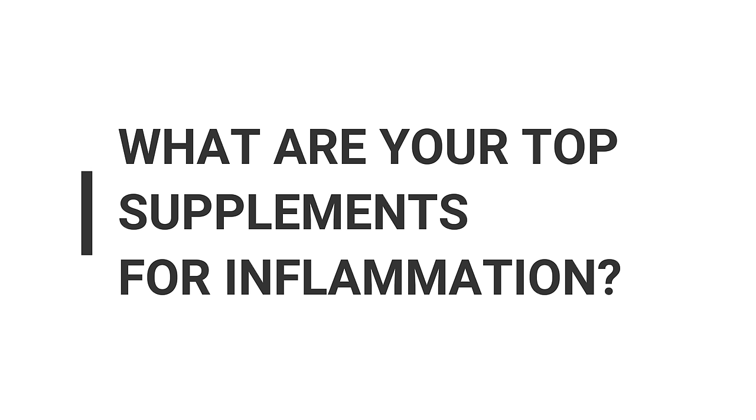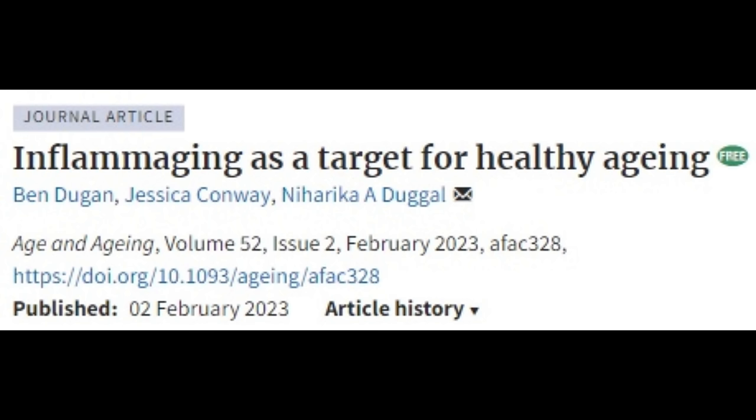First question: what are your top supplements for reducing inflammation markers? Inflammation is considered one of the main root causes of virtually all chronic diseases, including aging itself. There's a term called 'inflammaging,' which refers to the age-associated increase in inflammation in the body.